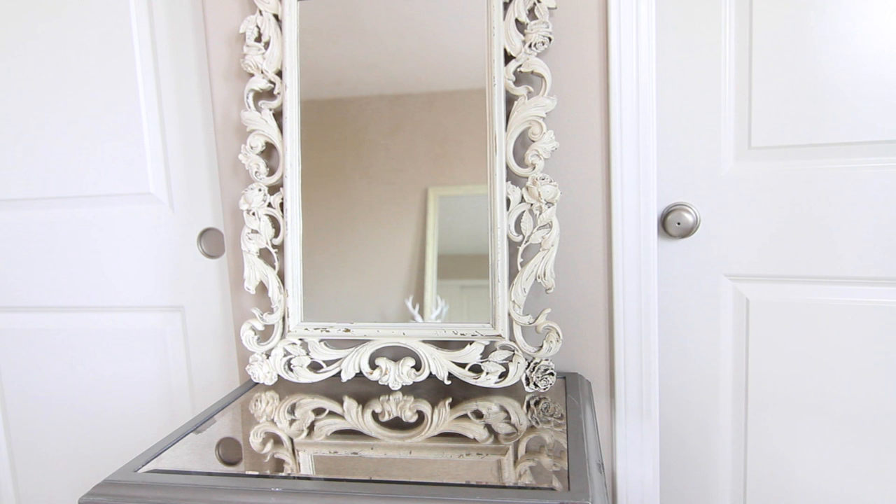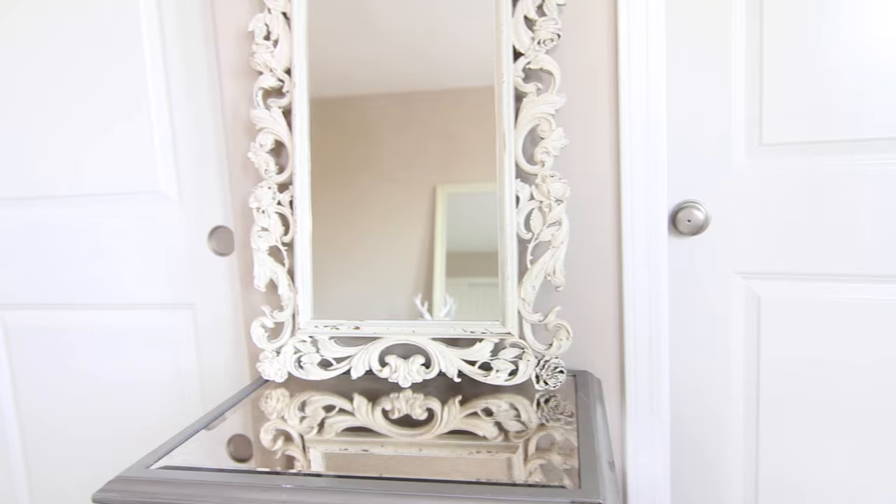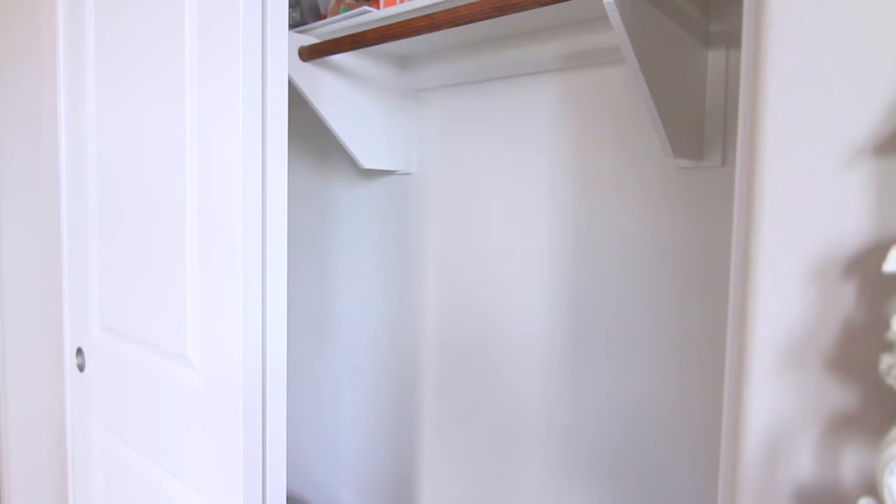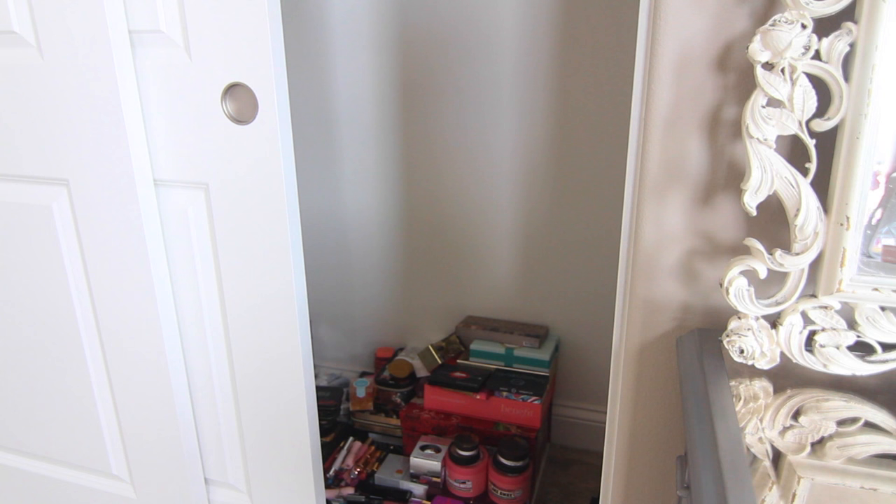Moving on to this side — another section that's a work in progress. I don't really know what I want to do here yet, but the mirror I got from a flea market and the side table I got from Pier 1 Imports. Over on this side I basically have a closet filled with some of my makeup. I eventually want this space to be like a makeup collection closet, so if you guys have any ideas please let me know in the comments, or tweet me some inspiration — maybe things you've seen on Pinterest or Google.